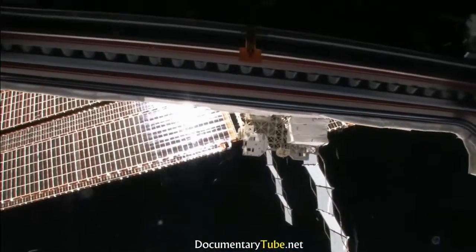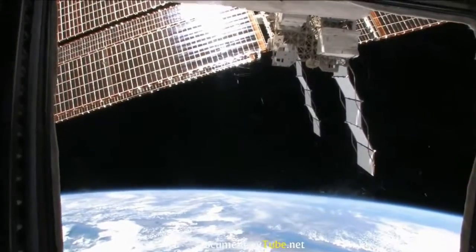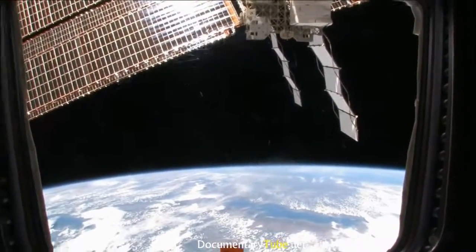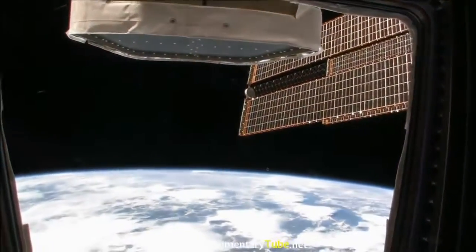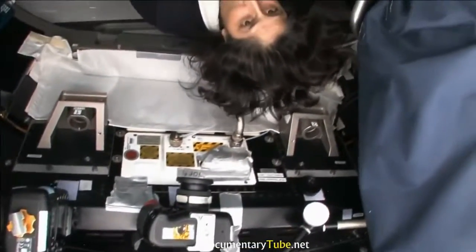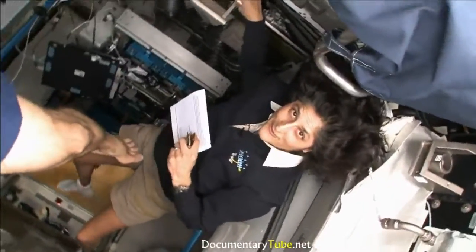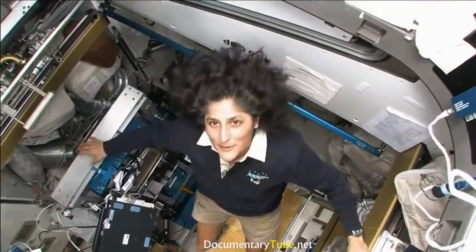Some questions were about what job would you recommend and what type of person would want to be an astronaut. I think people who like to explore. Of course, people who like math and science — that's what this is all about. We have people in the office who are doctors, teachers, veterinarians, engineers, and pilots. All sorts of people become astronauts. I think people who like adventure and like to do cool stuff probably usually become astronauts.